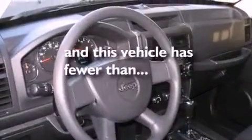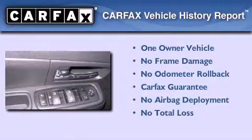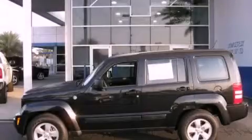Also included: a split-folding rear seat, heated side view mirrors, and this vehicle has fewer than 36,000 miles on the odometer. This Jeep has had only one owner, and it qualifies for the Carfax buy-back guarantee. Stop by today and test drive this vehicle for yourself.